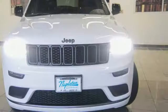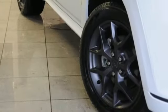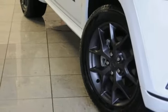V6 engine, first and second row express open and close sliding and tilting sunroof, electronic shift on the fly, and automatic transmission.